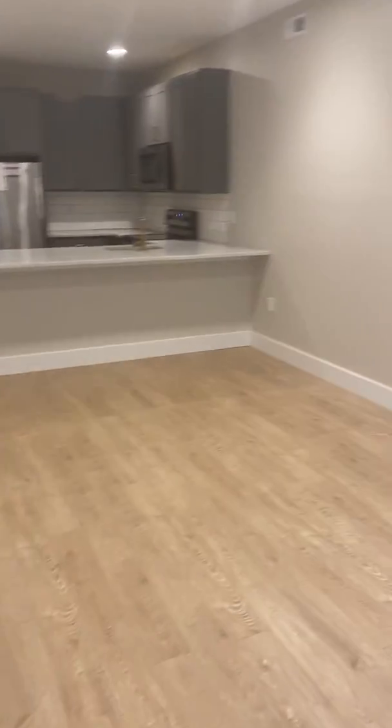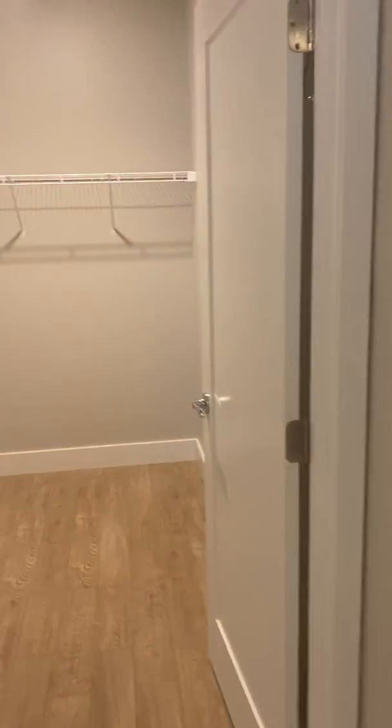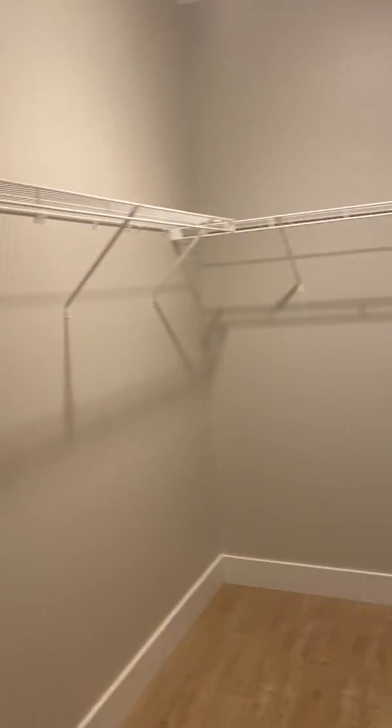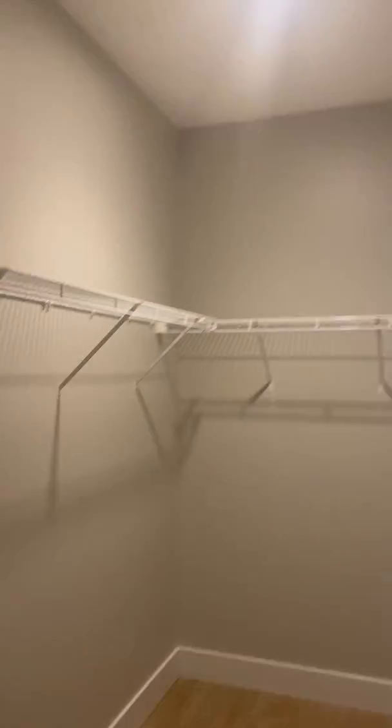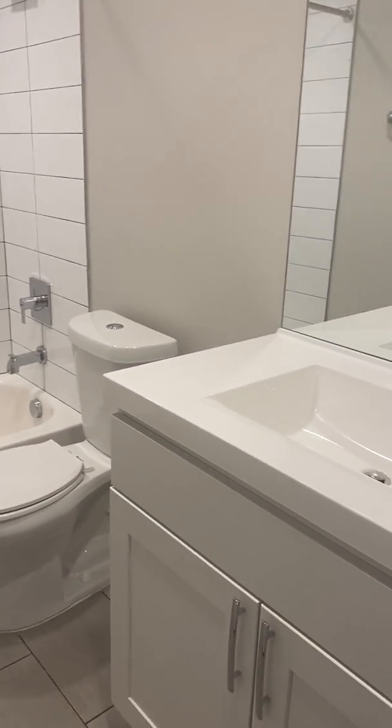There's room for bar stools here. This is going to be the master bedroom. You're going to notice again a very spacious closet, and then you have your master bath which does have a tub and a shower as well.